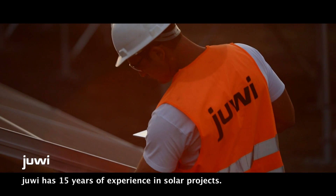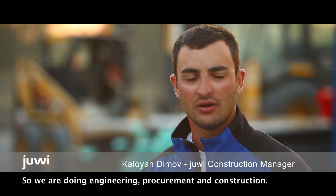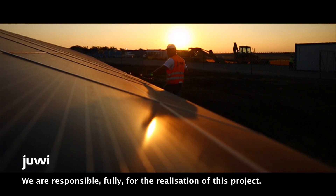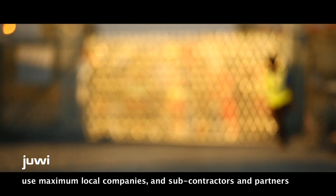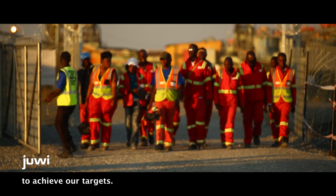UV has 15 years experience in solar projects, so we are doing engineering, procurement and construction. We are responsible fully for the realisation of this project. We want to give this experience to other countries, so we try to use maximum local companies and subcontractors and partners to achieve our targets.